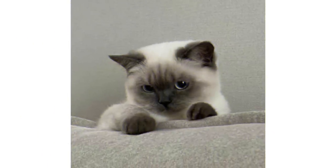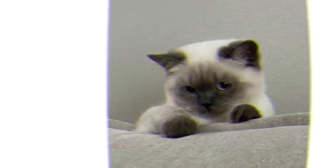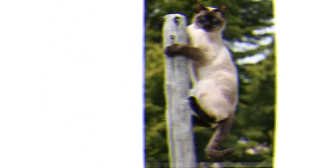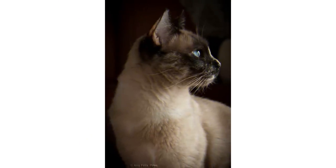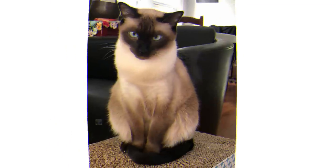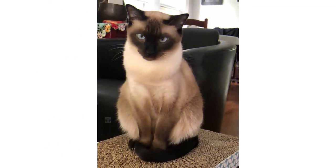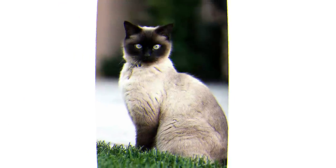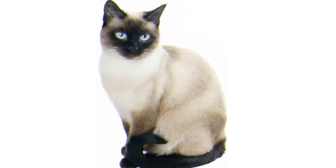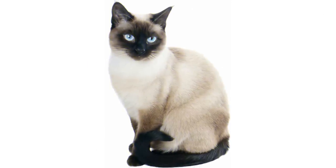Hi guys, hope you're doing good. Welcome to my YouTube channel Animal Bios, with a new informative video on the Siamese cat breed. In the previous video I explained all the interesting facts, general characteristics, and appearance. In this video I will cover the temperament of the Siamese cat, their living needs, care, and health issues, so be with me till the end.